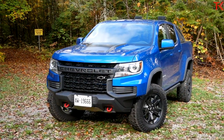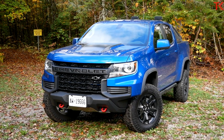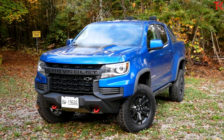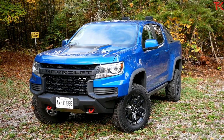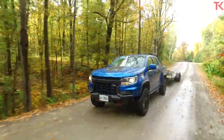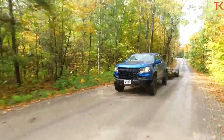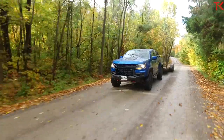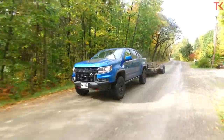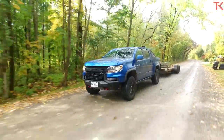For 2021, the Chevy Colorado ZR2 has a brand new face but the powertrains remain the same. That means you can get either a 2.8-liter Duramax diesel or the engine we have in our truck, which is a 3.6-liter gas V6 making 308 horsepower and 275 pound-feet of torque sent through an 8-speed automatic transmission. The new face is pretty clearly the biggest change for 2021, and personally I do like it — I think the truck looks angrier now, a little bit more like the Predator.